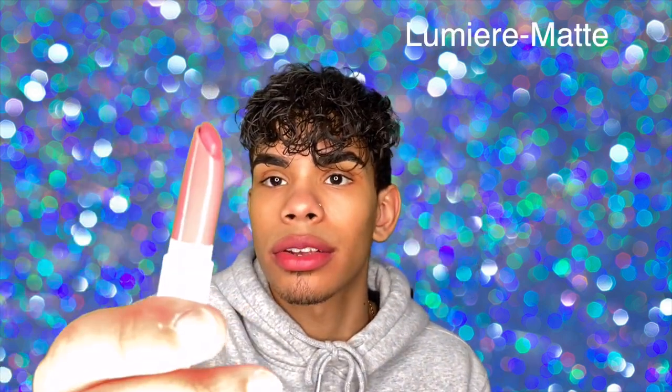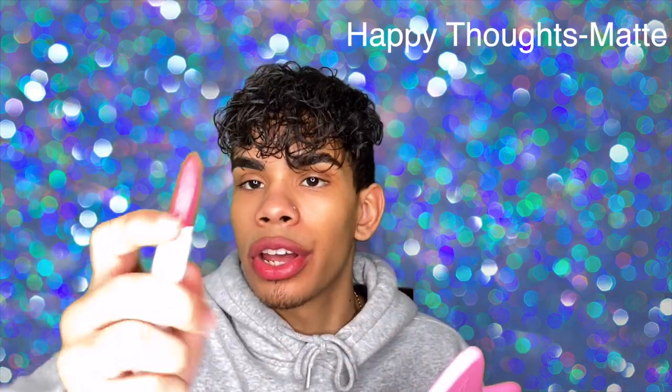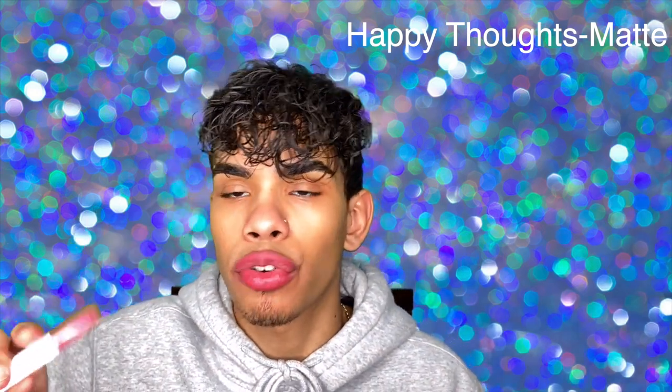Next we have Lumiere, a matte — a really nice berry shade. Next we have Happy Thoughts, another matte — just a hint of a darker berry. Personally the matte formula on this one is too dry; I already have lines and I just put it on. Way, way too dry. Nice color, too dry — but that's just this specific one, not all the mattes.